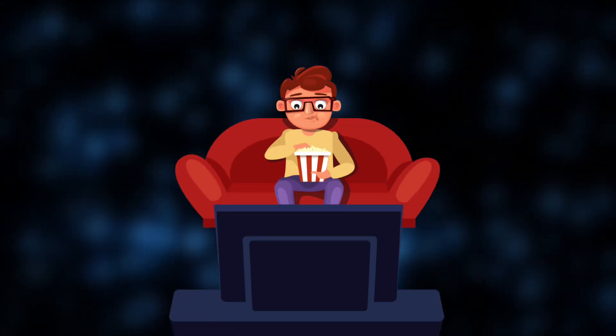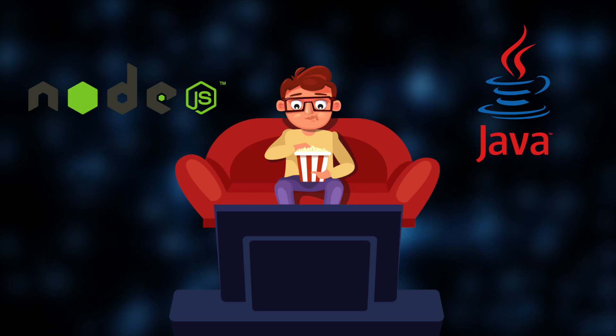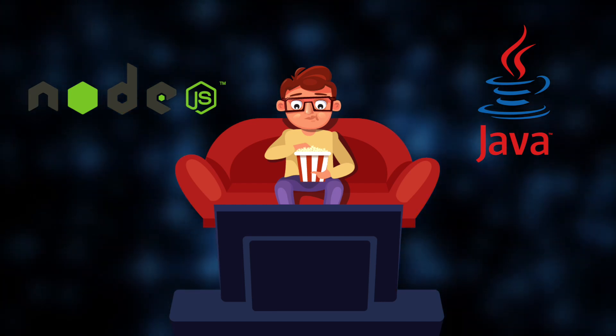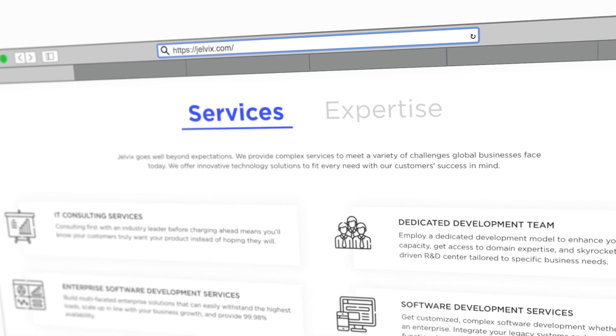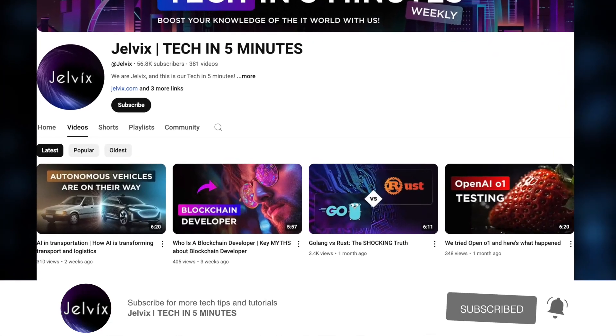Today, we're diving into one of the hottest topics in backend development: Node.js against Java. Watch till the end and discover which is right for your next project. We are Jelvix, a software development partner for industry leaders. We post weekly videos on tech in five minutes — don't forget to subscribe.